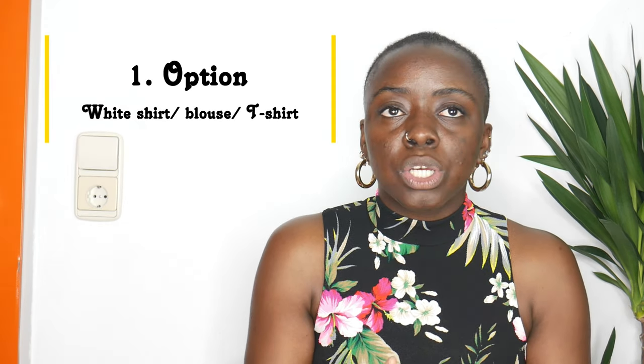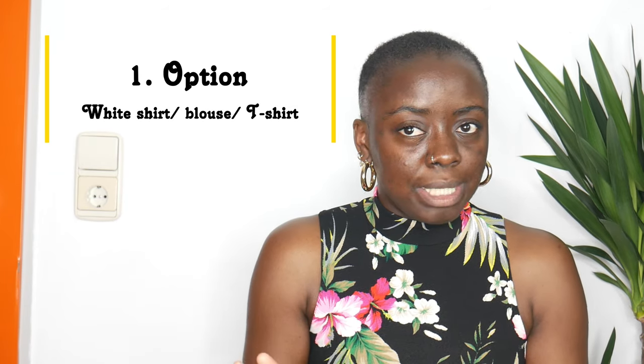For the first outfit, I wanted to do something really simple — something you can put together easily. A white shirt, white blouse, or white t-shirt — you probably already have one. I styled the red skirt with this sleeveless white top from Mango that has these military details on it that I really love, and I added a red belt to the outfit. I'm going to show flat and heel versions of each outfit, so I started with these silver derbies to complete the look.